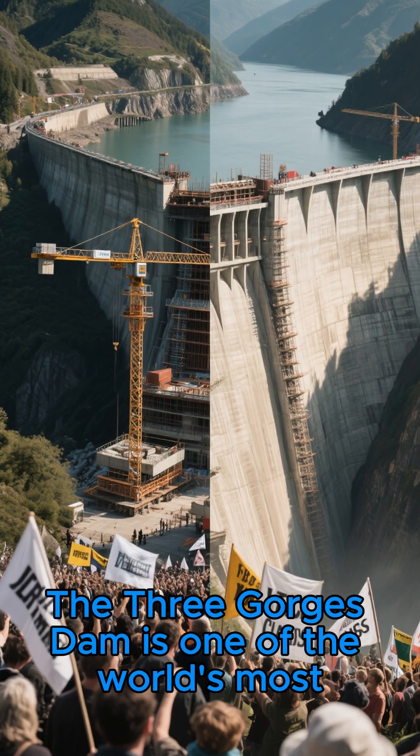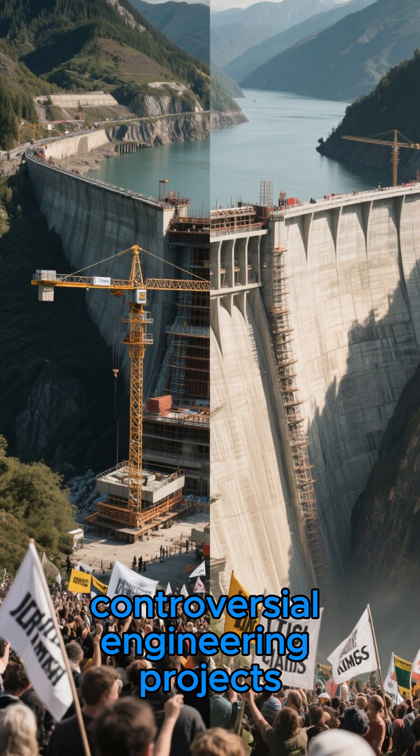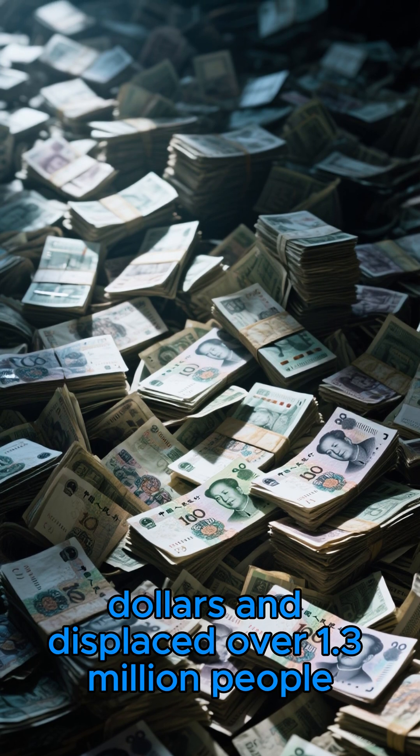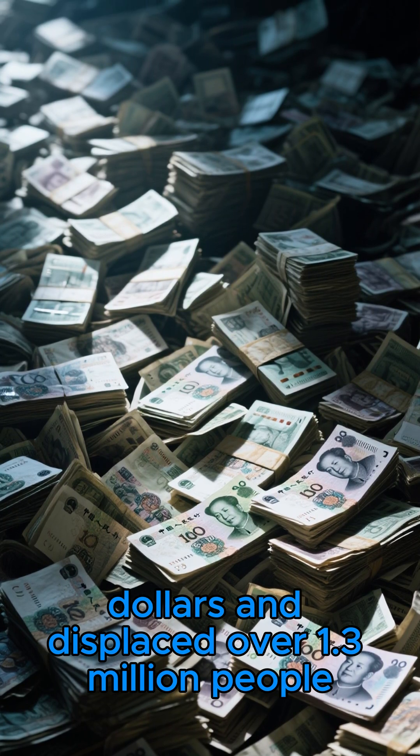The Three Gorges Dam is one of the world's most controversial engineering projects. It cost between 25 and 37 billion dollars, and displaced over 1.3 million people.